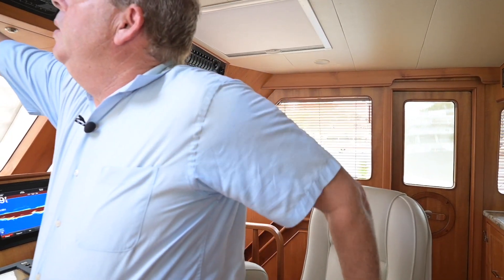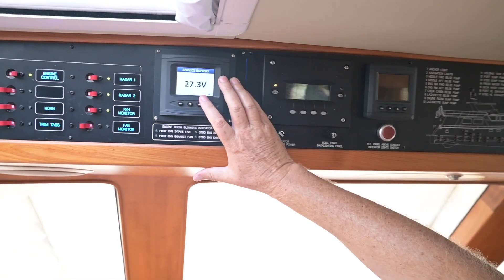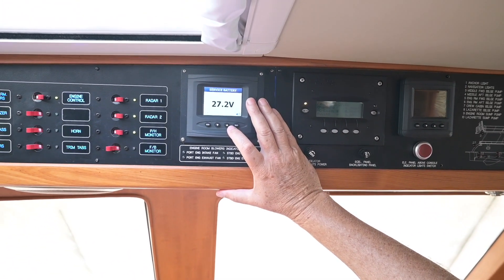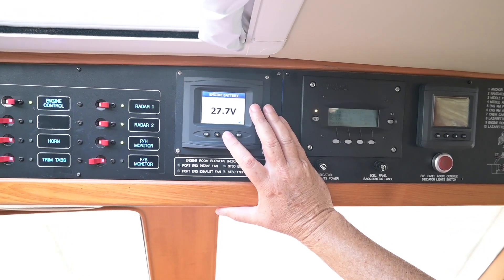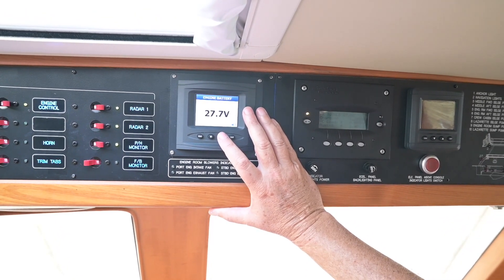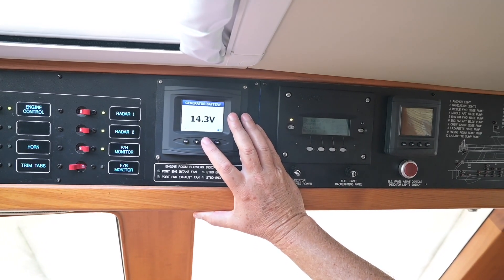Right now I want you to go to your panel and look at the normal condition of your boat. Right now my service battery is at 27.3 volts. My engine battery is at 27.7 volts — yes, those are different, and I'll tell you why in a minute. My generator battery is at 14.3 volts.